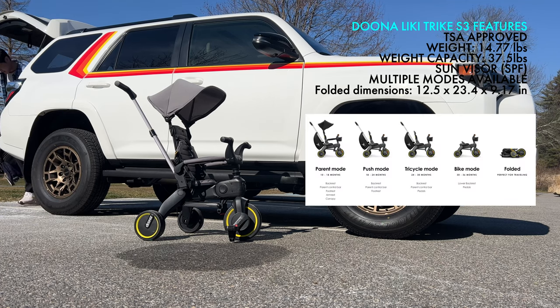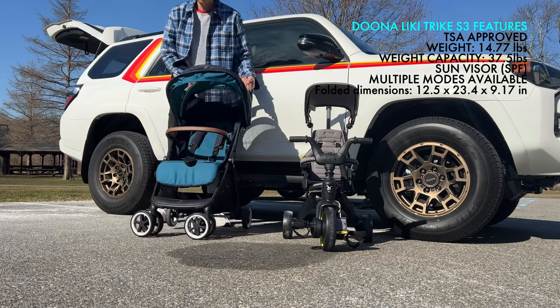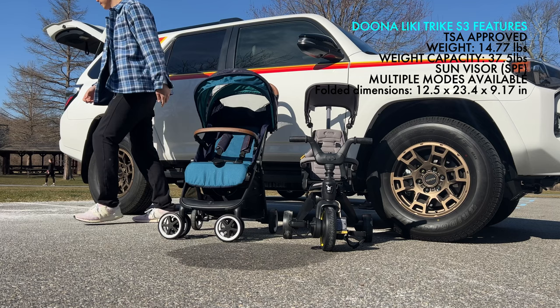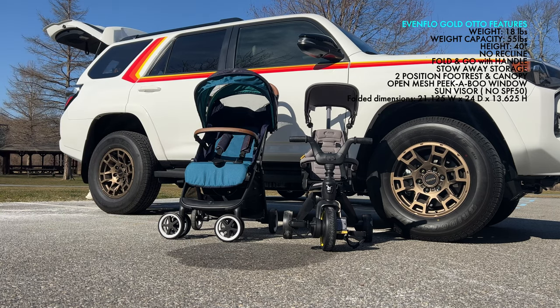This is the Duna Licky Trike S3. It's TSA approved, it weighs just about 14.77 pounds, and the weight capacity is 37.5 pounds. It comes in multiple modes: Parent Push, Tricycle, Bike, and Folded.